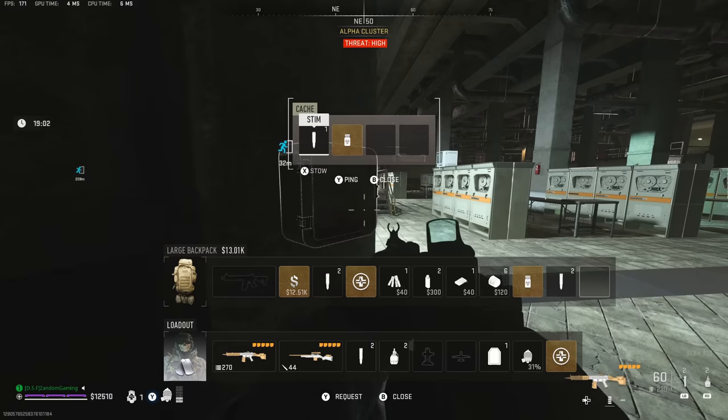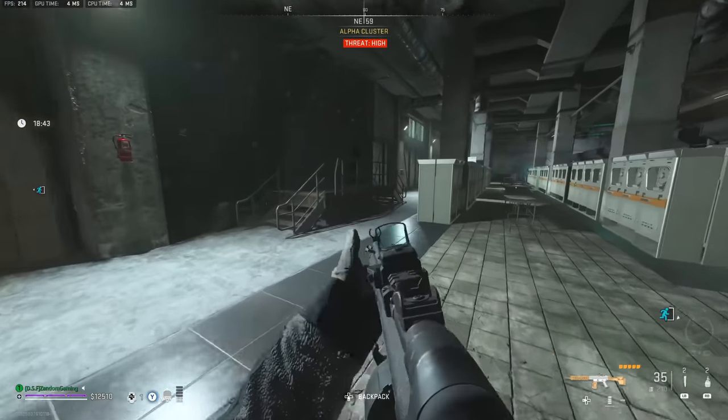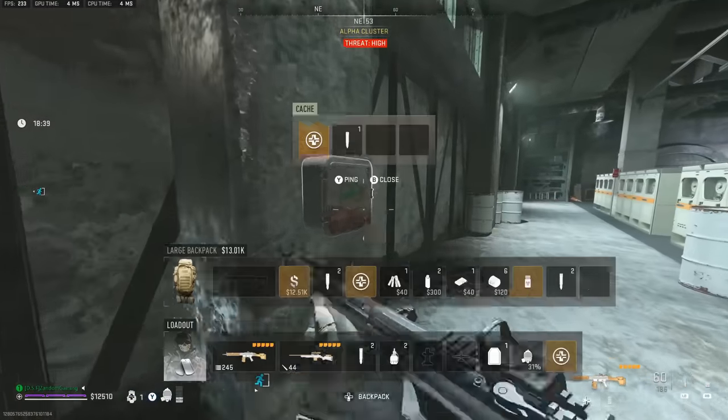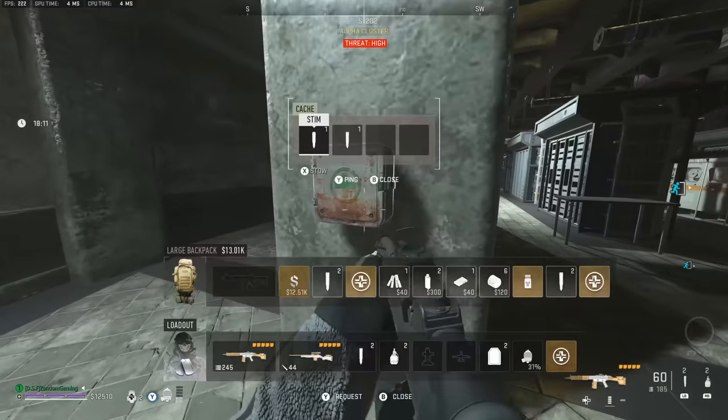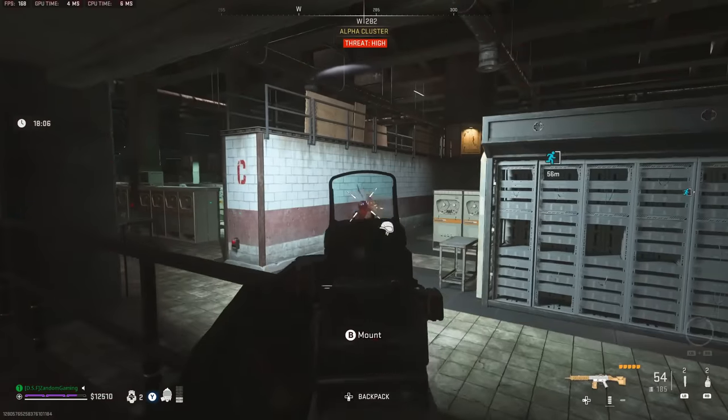Another option is to go into Koshai Complex and go into Alpha Cluster. Go around the outside and get all of the medical boxes, but I found that that's not very consistent. I've done it a couple times where I didn't get anything, but I know people say you can get these supplies out of there.